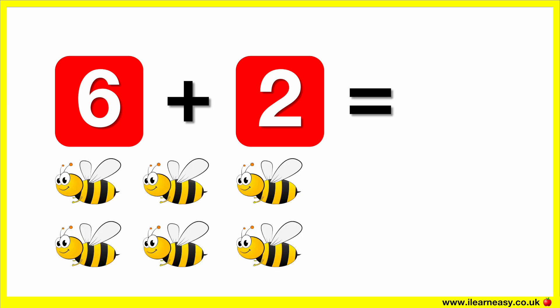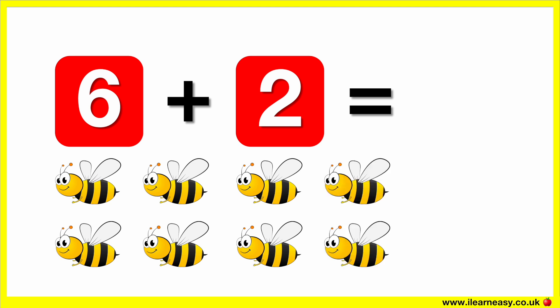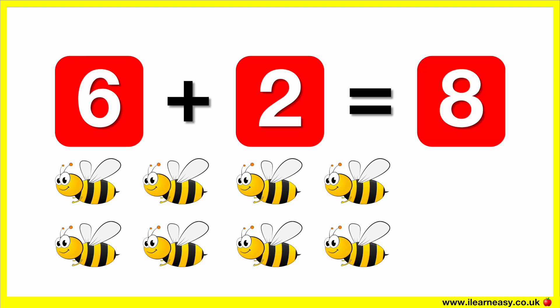Here are six B's. Let's add two more B's. Now there are eight B's. So six plus two equals eight.